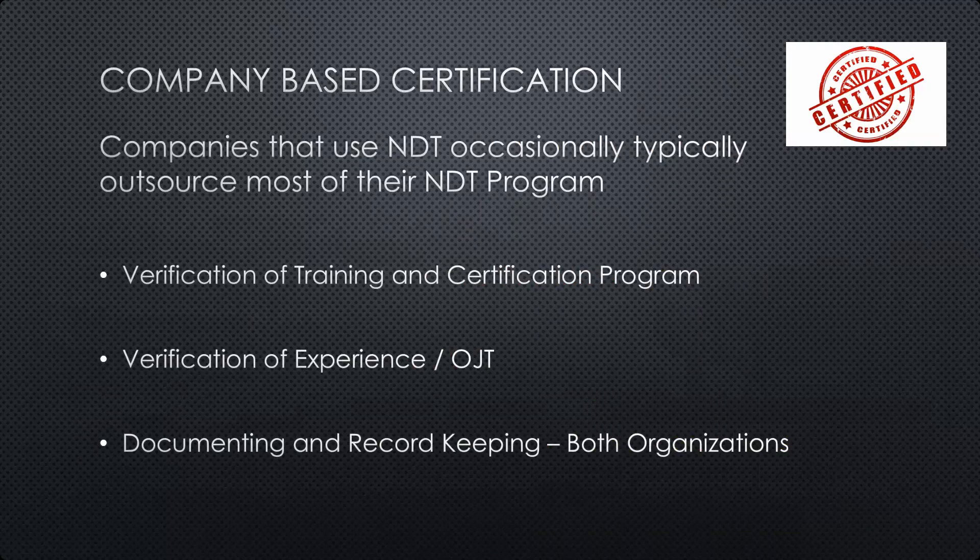In this case, the NDT program must include a way to verify the training and certification of individuals who may not work for that company but rather for a third party being contracted. This includes verification of experience and on-the-job training, as well as documentation and record keeping. Responsibility falls to both organizations — the one operating the aircraft or performing maintenance, and the company with contract employees performing the NDT — who must document training, certification, and experience so they can provide that verification to whoever they're contracted to.